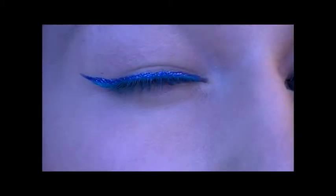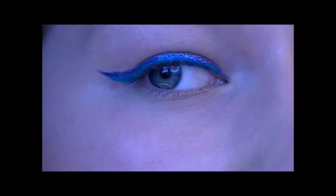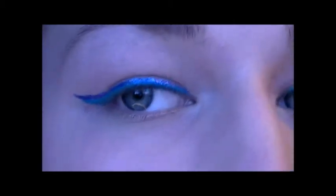I'm going in with the dark blue line, running across the top of the light blue line. I'm going to do the same on the other eye — done it on both eyes.